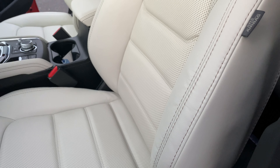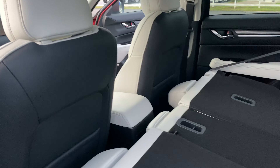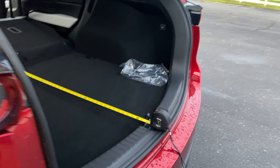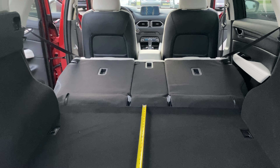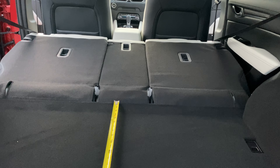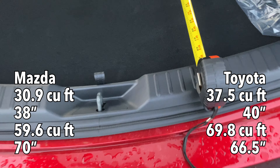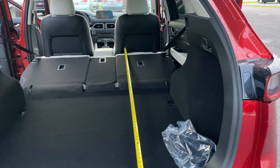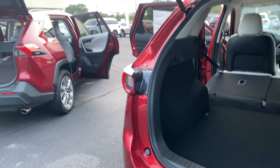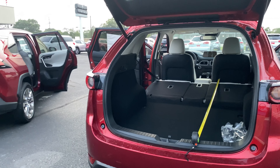A key difference: on the RAV4 with the front seat all the way back, the rear seats could still be folded flat. On the CX-5 with the front seat all the way back, the rear seats couldn't fold down properly. With everything folded down on the CX-5, total cargo is around 60 to 61 cubic feet versus 68 to 69 cubic feet on the RAV4 — about eight cubic feet less. The overall flat cargo length on the CX-5 is around 69 to 70 inches, similar to the RAV4, but the volume difference comes from that reduced second-row legroom.